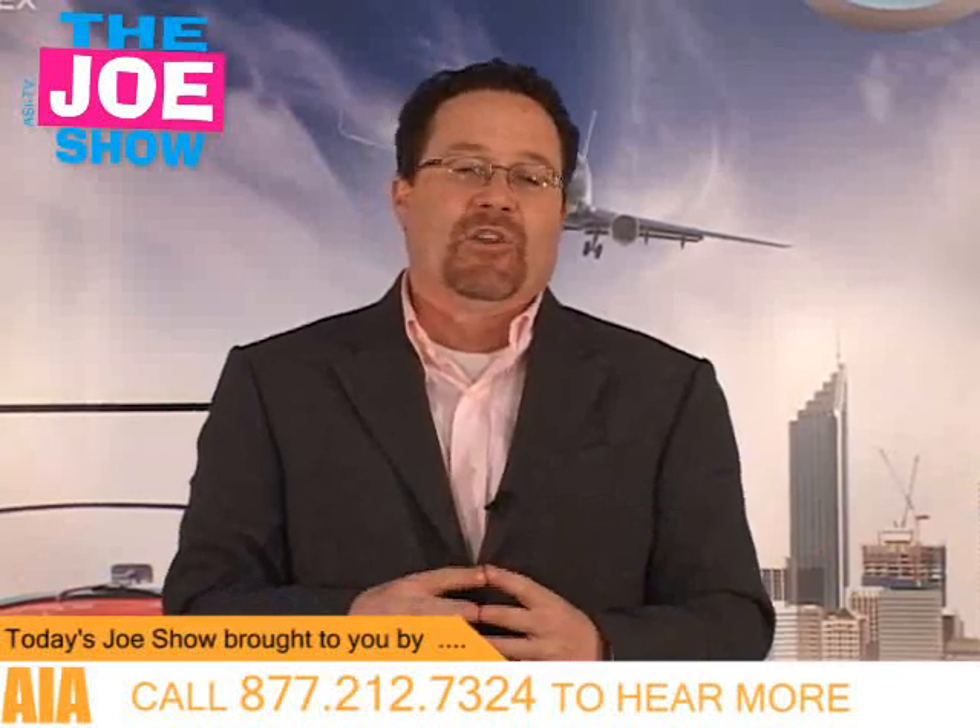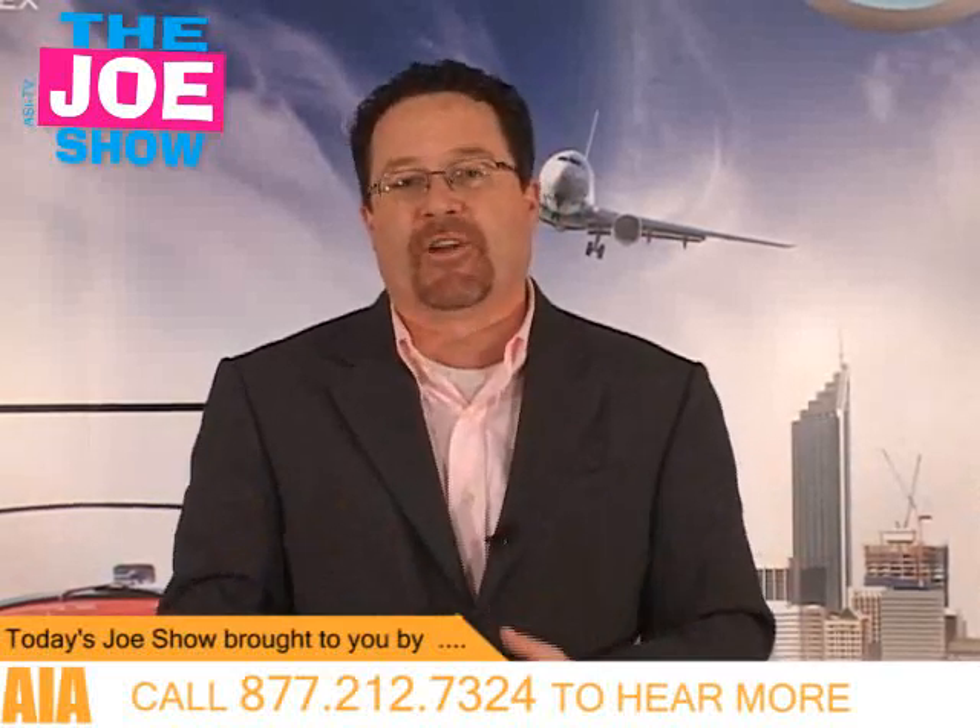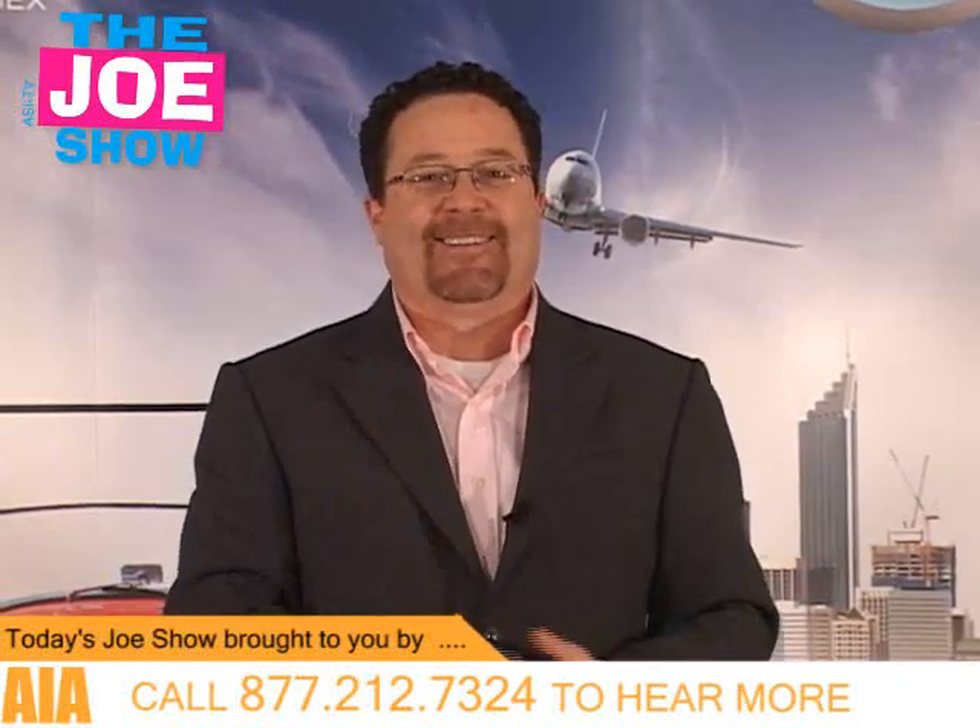Well, those are all the products I had today. Tune in next week where I'll have more new products to show you. Thanks a lot for watching — this is ASI TV.